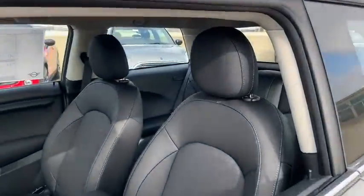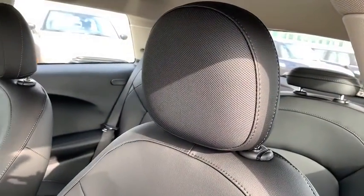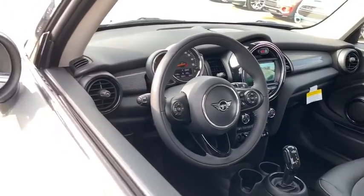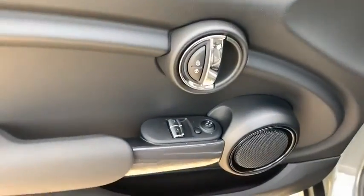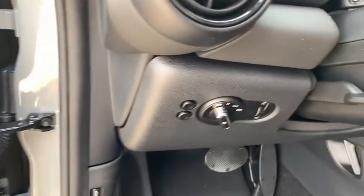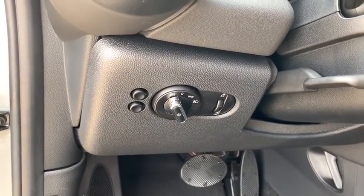Here are some of this vehicle's great options: traction control, dual airbags, leather-wrapped steering wheel, power steering, four-wheel disc brakes, AM-FM stereo radio, center armrest, electronic stability control, fog lights, power windows, trip computer.